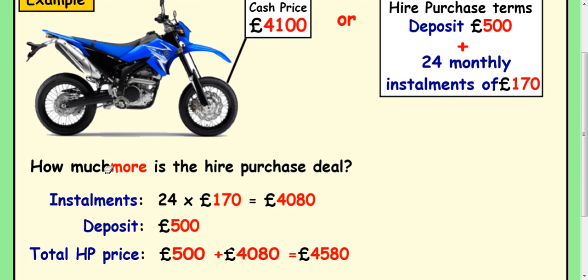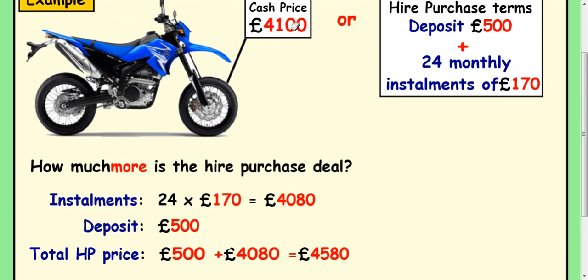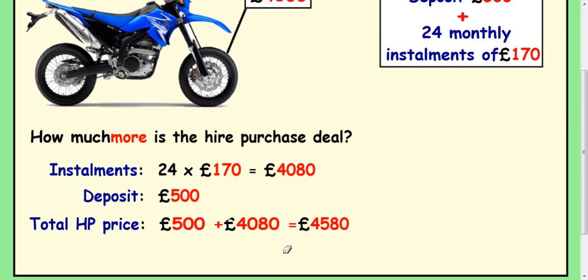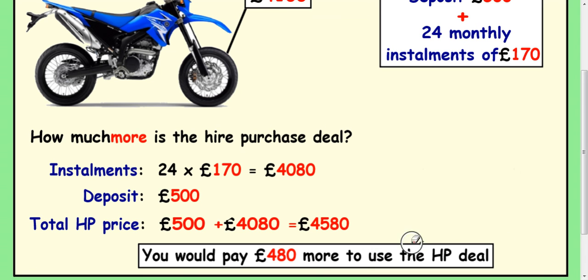Now the question says how much more is the hire purchase deal? Well, it was going to cost you £4,100. Hire purchase is allowing you to take two years to pay for it, but it's costing you more money. So if you take £4,100 away from £4,580, you get £480 more for the hire purchase deal.